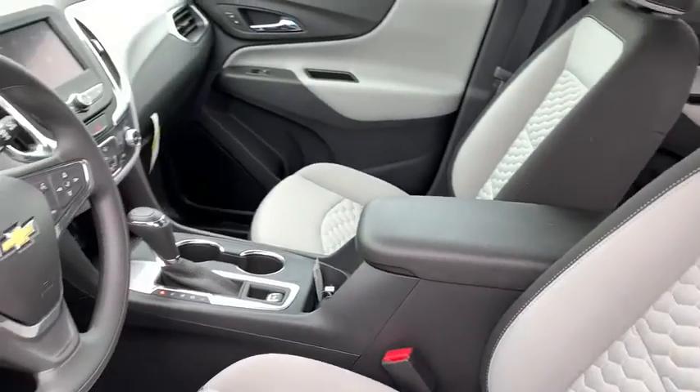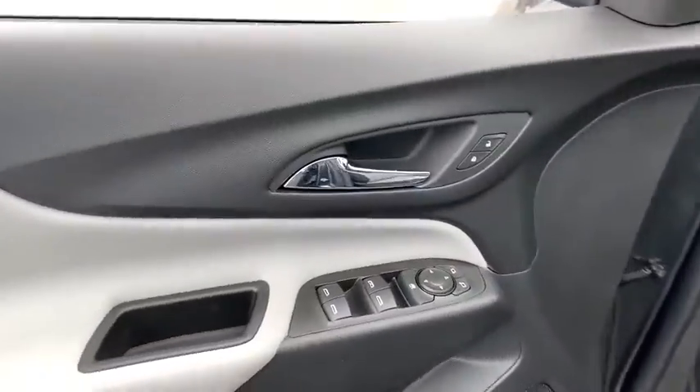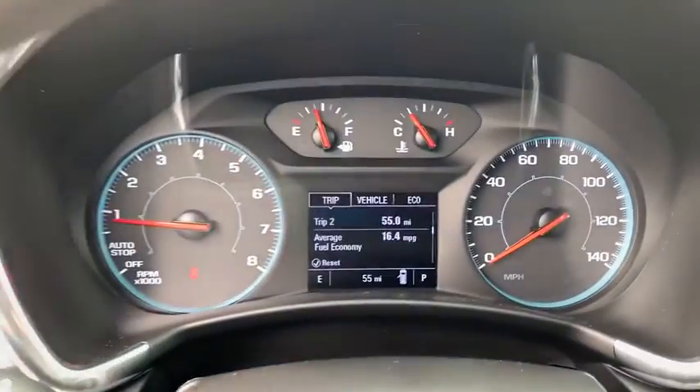Rear defrost, auto-off headlights, AM-FM stereo radio, front-wheel drive, power door locks, power windows, bucket seats, electronic stability control, child safety locks, passenger airbags.